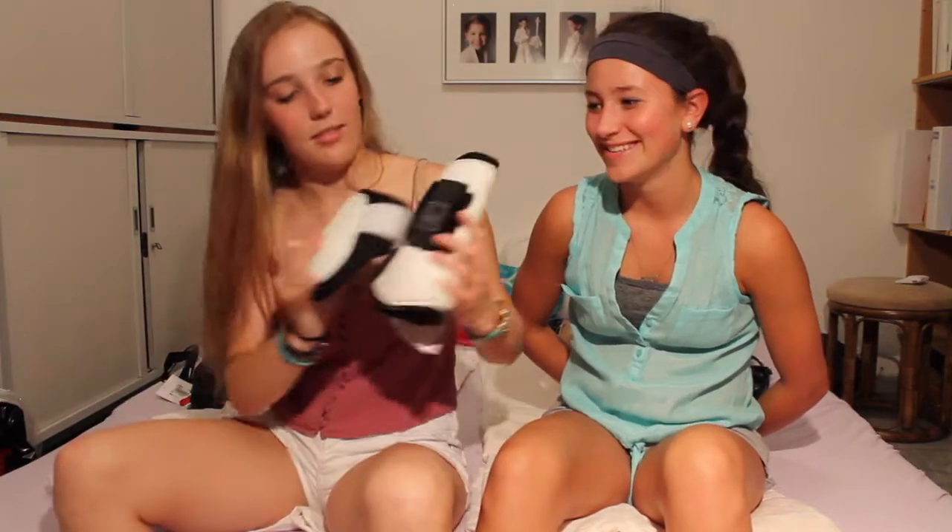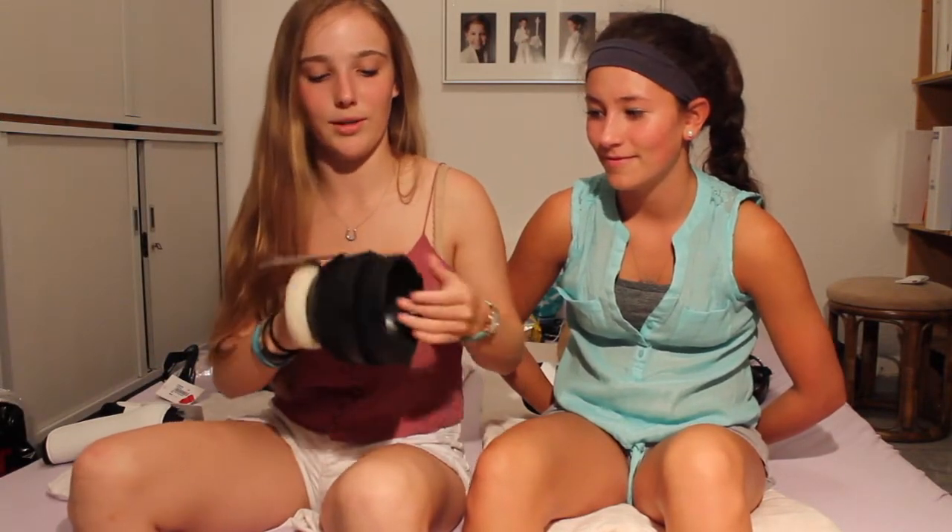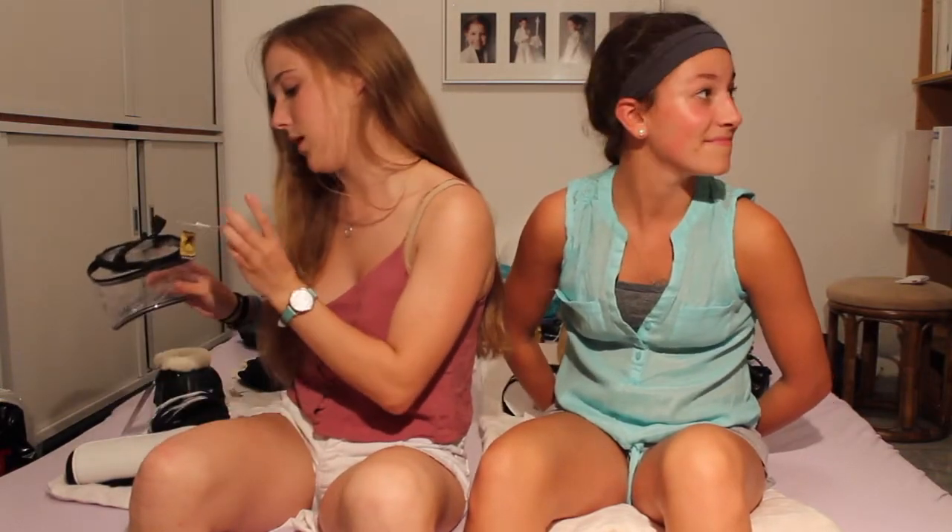I got these nice open-front boots in black — they'll really stand out in the jumping ring. I also got matching hind boots; they're not open front, they go on the inside and strap on the outside, but they're still nice. I also got black bell boots with white fuzzies — I needed new ones because my old white rubber ones were filthy. The bell boots were 15 euros, the front boots were 18 euros, and the hind boots were 12 euros.